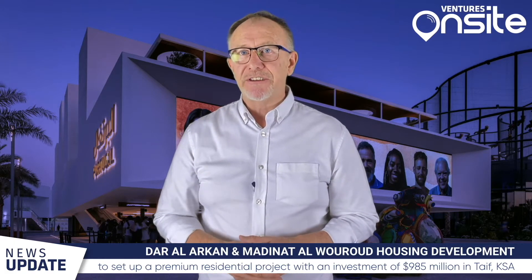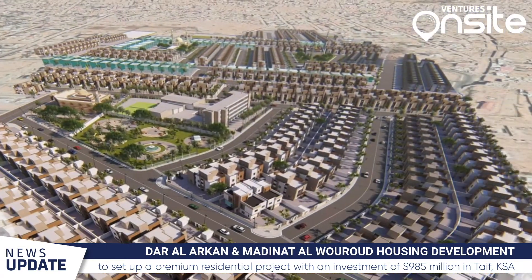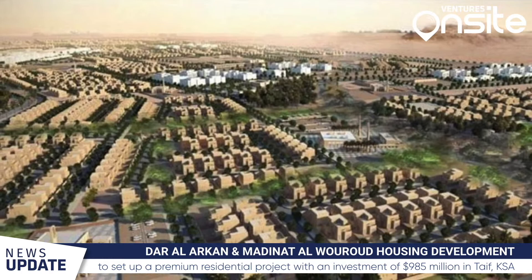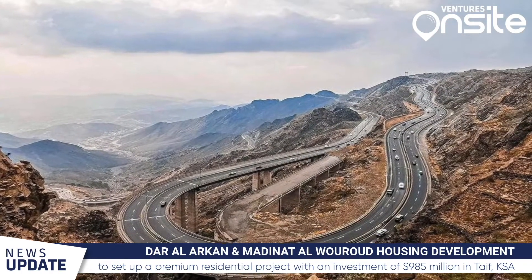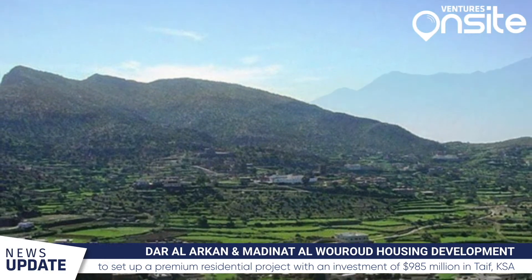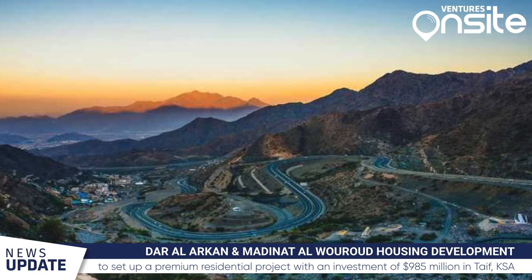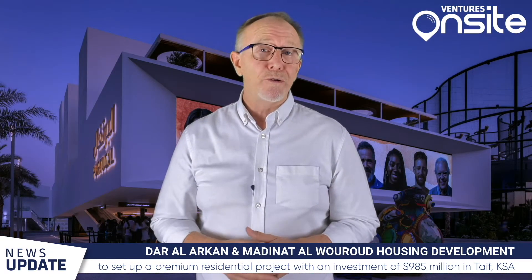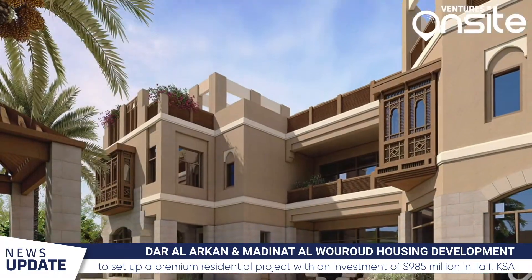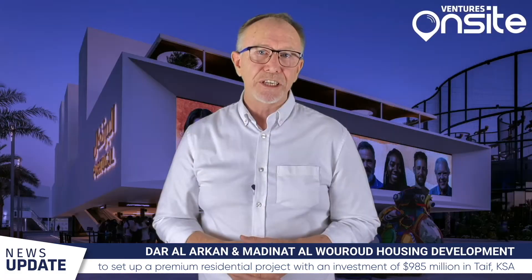Saudi Arabia real estate company Dar al-Arkan signed an agreement with Madunat al-Waroud Housing Development Company to jointly set up a premium residential project with an investment of US$985 million in TAIF in the Kingdom's southwest region. The project will be developed on an area of 1 million square meters while fully respecting and preserving the topography and unique environmental features of TAIF. Construction is expected to begin in the first quarter of 2022 and be completed in 2026, offering premium residential units including apartments, villas and townhouses, plus a variety of commercial facilities and amenities.